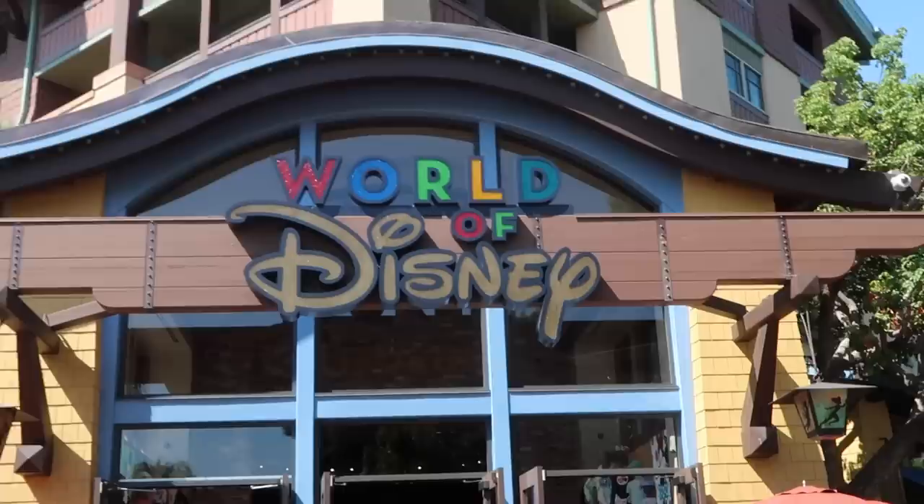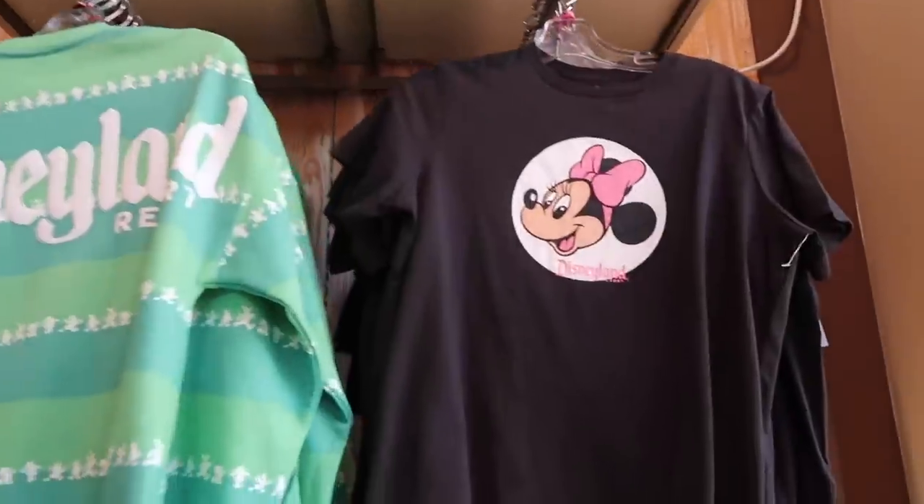We made it to downtown Disney! I had to stop and get a strawberry refresher. We're gonna go shopping in World of Disney — I want to see if they have a bunch of merch. It is so hot today. I'm excited to be here; the vibes in downtown Disney are just so fun.